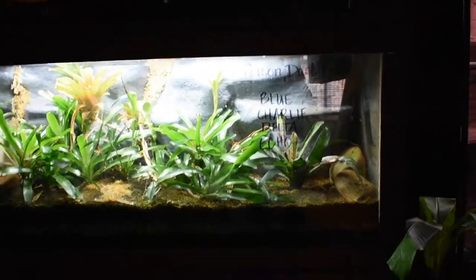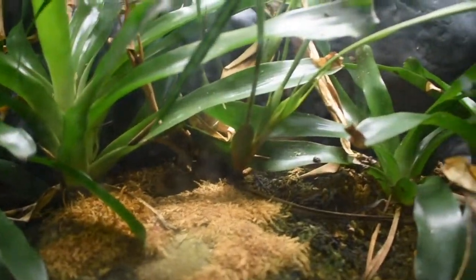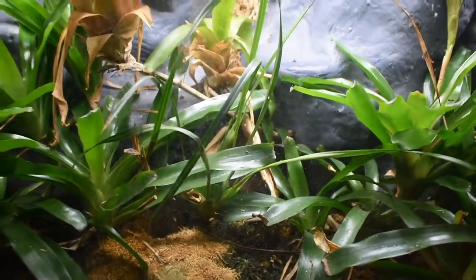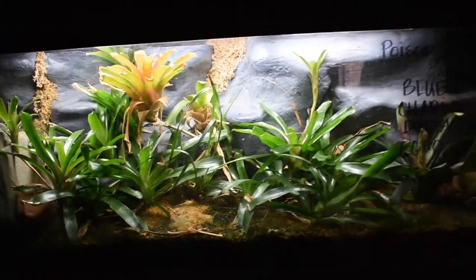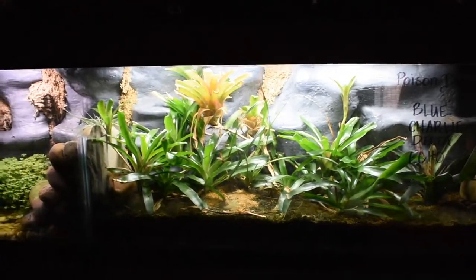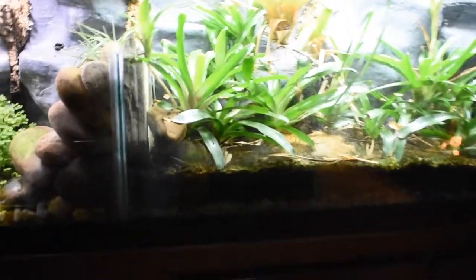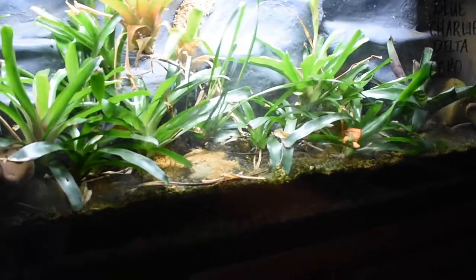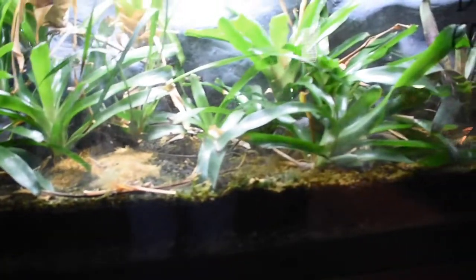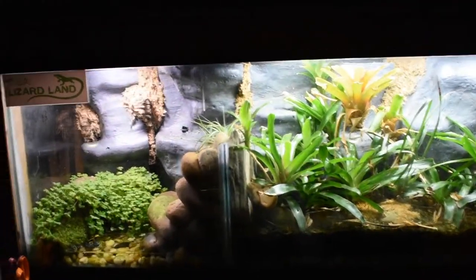That's my dart frog enclosure, and there's an orchid in there too which has been alive for two years but it just doesn't bloom — I'm still working on that. Once again, that's a 150 gallon size tank, so it's really big for them, but in the future I'll have more than two — maybe like six in there, maybe more. Right now there's only one that's really visible.